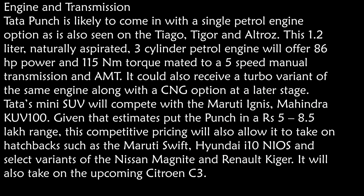On pricing, it is estimated to launch in the range of 5 to 8.5 lakh rupees. Its rivals will include the KUV100 and the Maruti Ignis. If you liked this video, please like and subscribe to the channel. Thanks for watching!